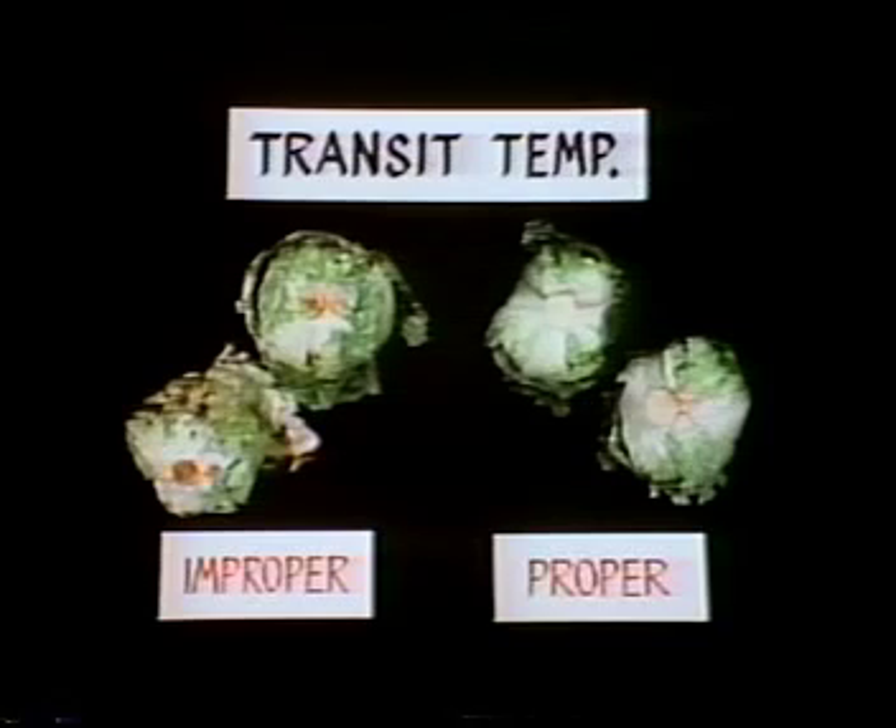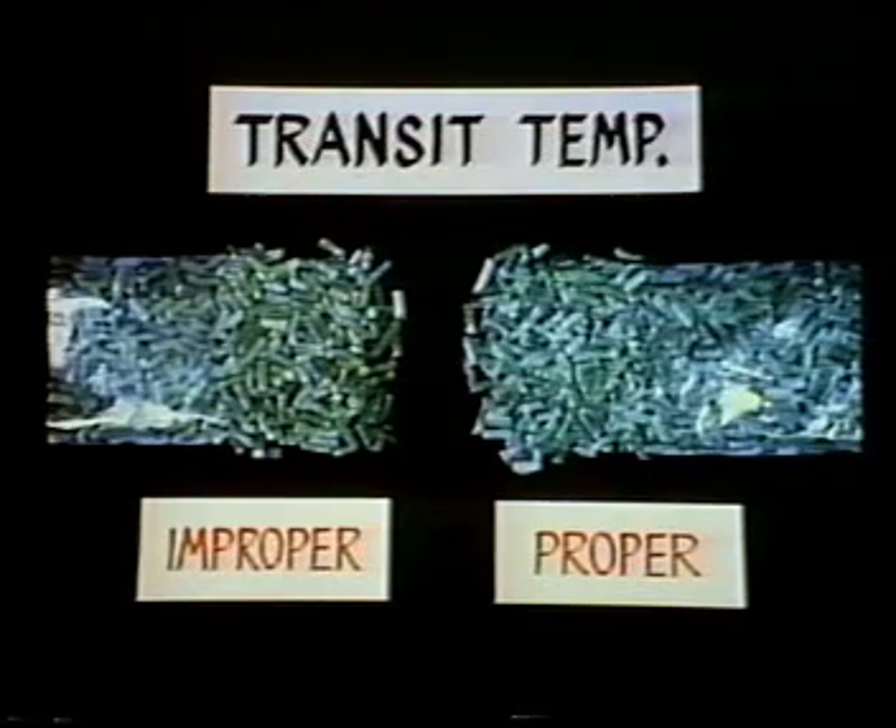Compare that with the lettuce on the left, which was loaded against the walls. Poor loading caused it to be rejected at the market. Improper loading of frozen products can also cause warming and damage like that seen in the truckload of lettuce.